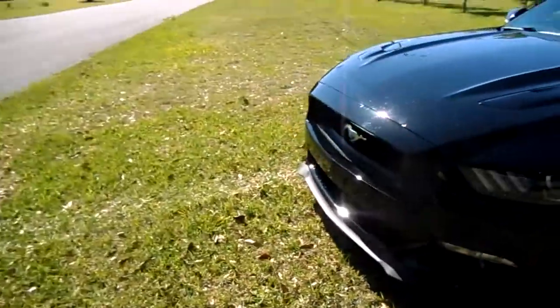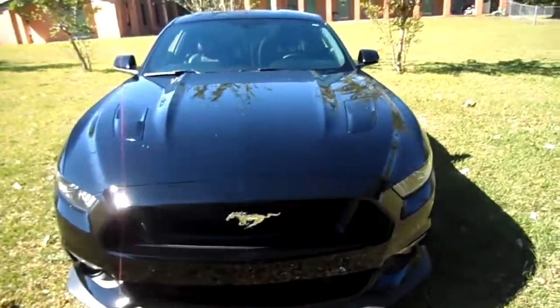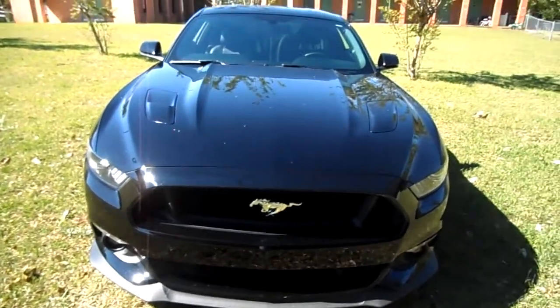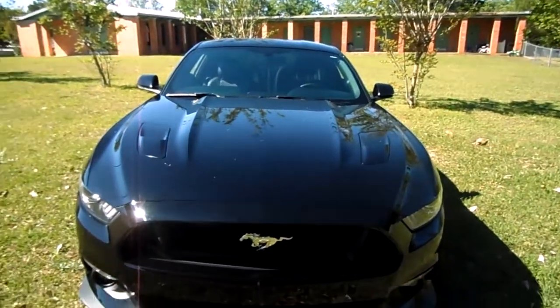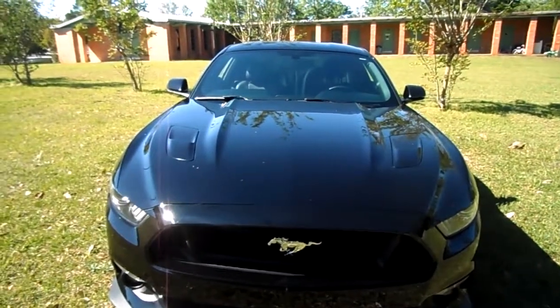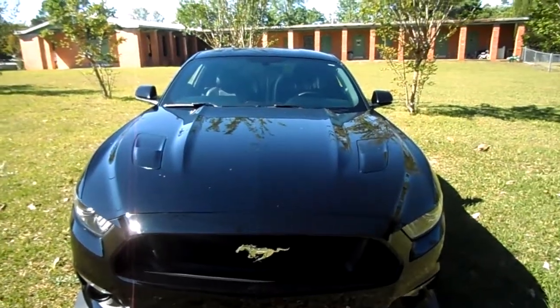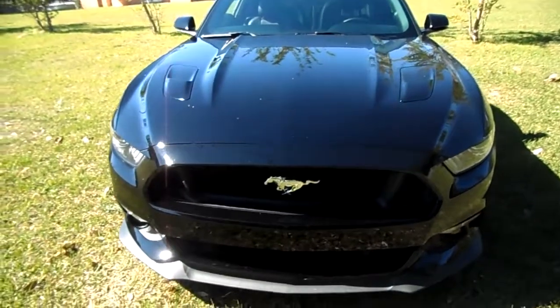The other little issue I have is throttle response. Like I said in one of my previous videos, I want to get a tune — today's Sunday so hopefully that goes awesome Wednesday. I'm looking forward to changing the rev limiter and that throttle response mainly, and really unleashing this Mustang.